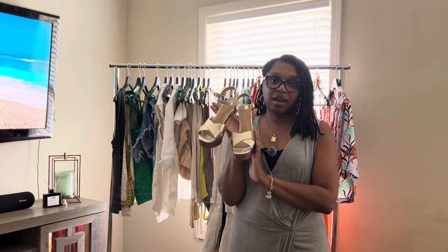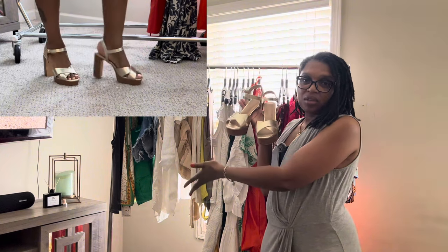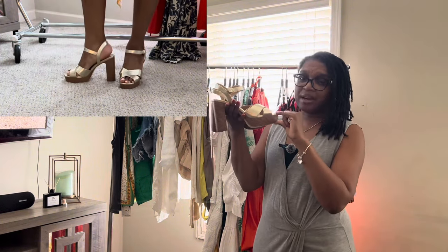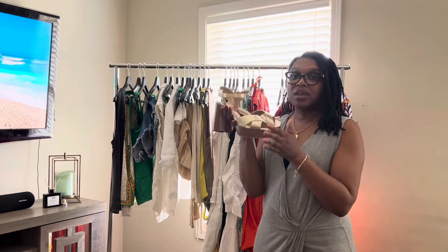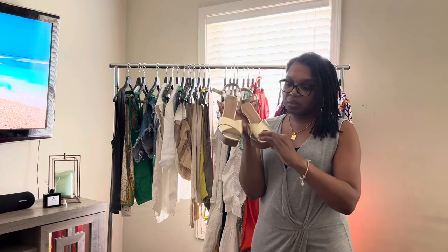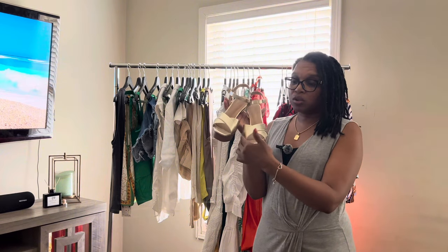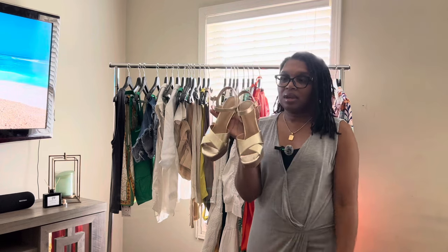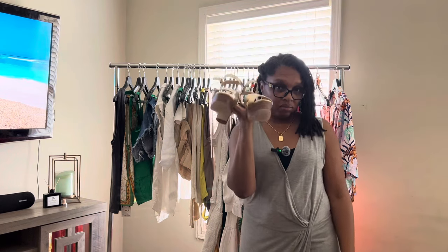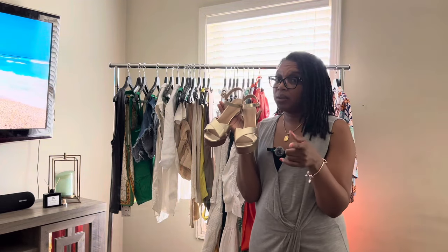These are from Just Fab. It is a platform heel, so it really doesn't feel as high as the heel looks. Very comfortable — the foot pad is padded, and I love this coloring of gold because it's not shiny; it's kind of matte and super comfortable. I will try to find the link for Just Fab if they still have it on their website.